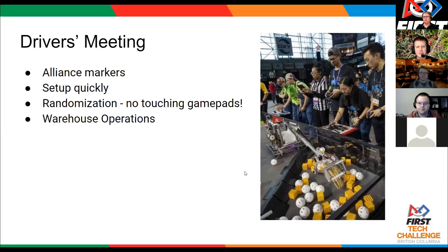And if that duck stays on the robot, are they allowed to pick up other ducks or other blocks and balls and score them? No. As long as that duck is on your robot, that is your one controlled piece. So don't do that.